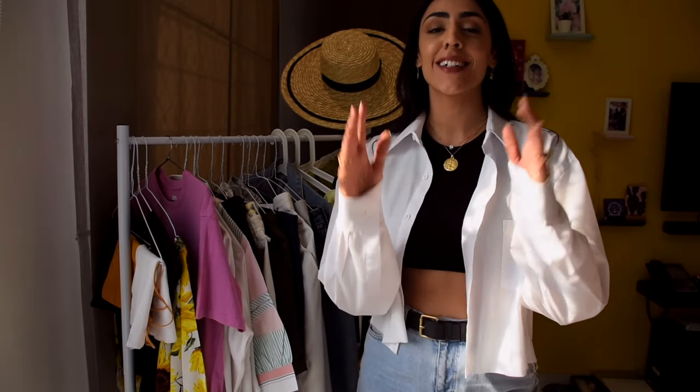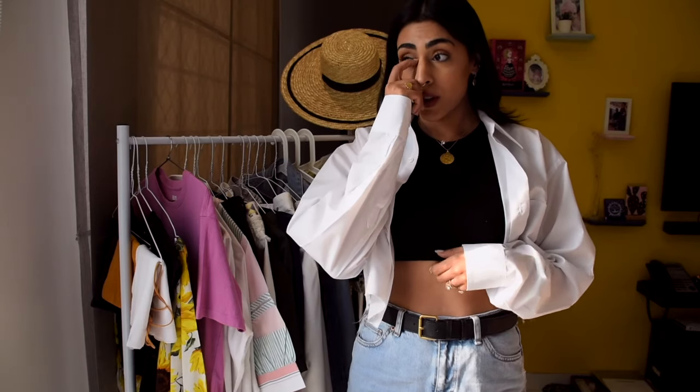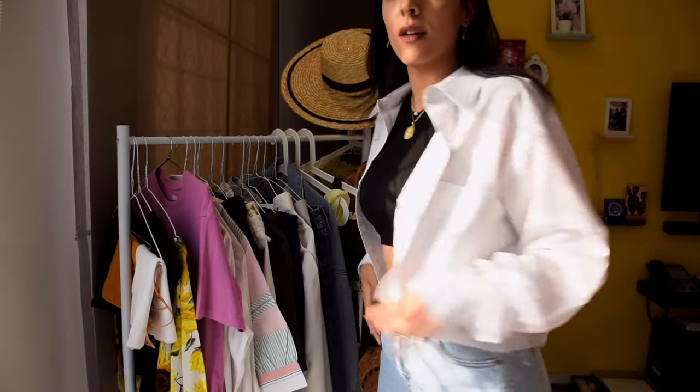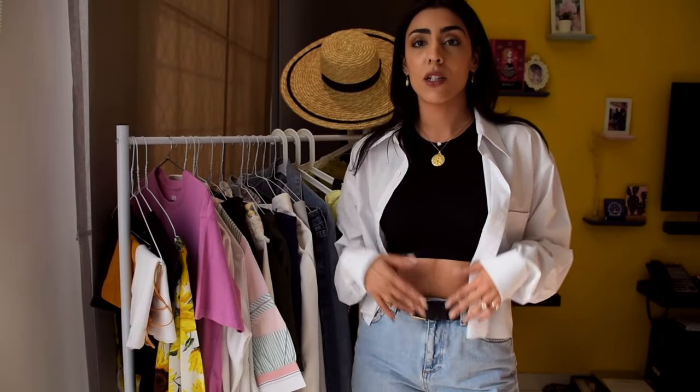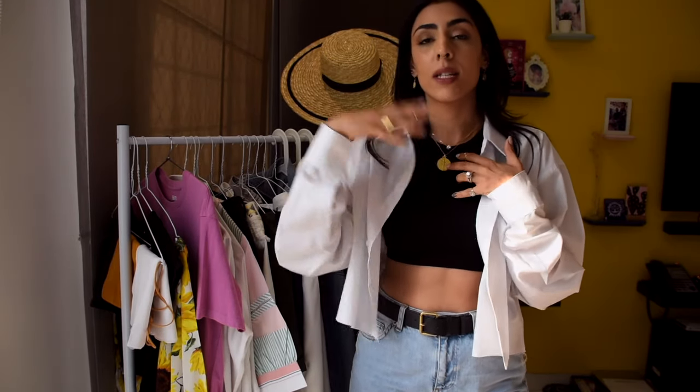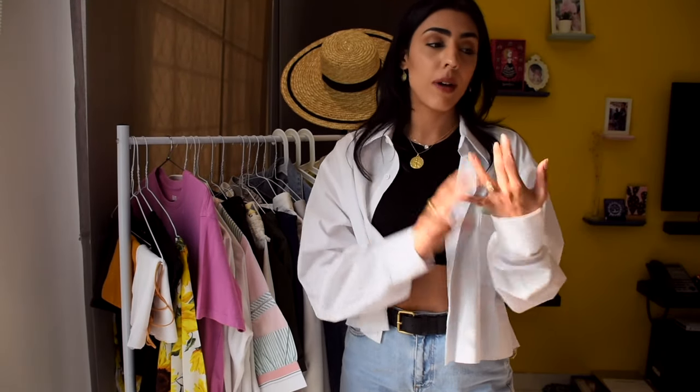Welcome back to my YouTube channel. Today I'm helping you with summer wardrobe essentials — pretty much everything I've been wearing since summer started here in Dubai. I've literally been living in high-waisted jeans, a crop top, and a shirt. I've selected about 20 pieces of clothing, and from experience these are enough. You can wear them day or night, dress them up or down — accessories, makeup, and a bag really just do the trick. It's very hot here so wearing a lot of layers is impossible.